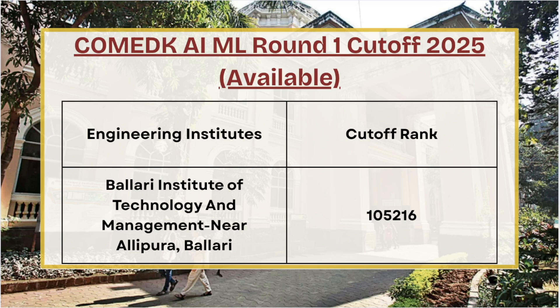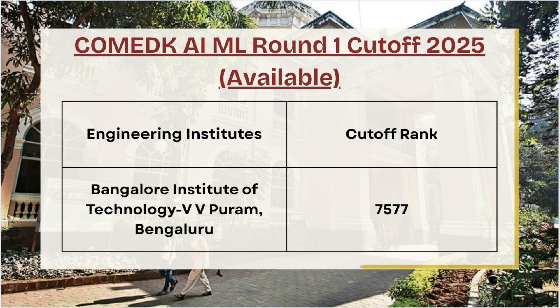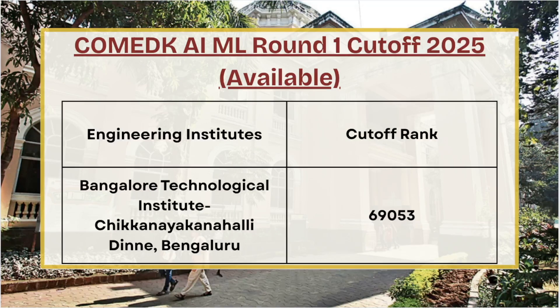Next we have Bellard Institute of Technology — for AI/ML Round 1 the cutoff rank is 1,05,216. Moving ahead we have Bangalore Institute of Technology — for AI/ML Round 1 the cutoff rank is 7,577. Next we have Bangalore Technological Institute — for Round 1 AI/ML the cutoff rank is 69,053.